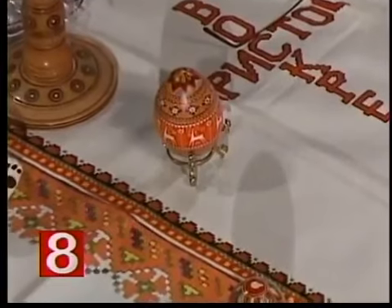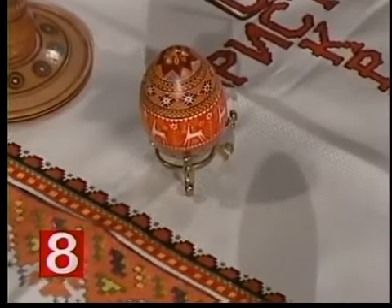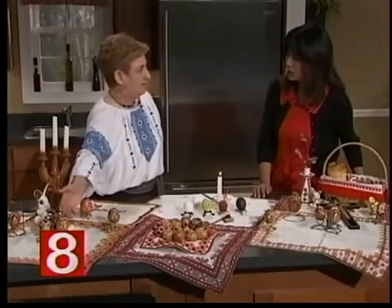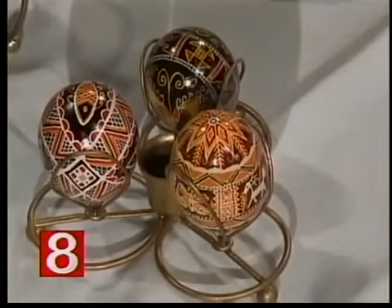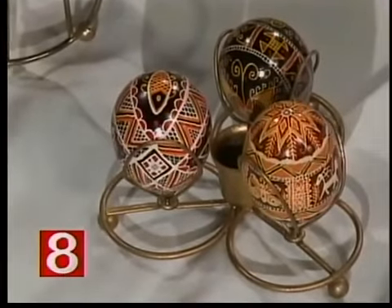It takes a long time. How long does it take to make one of these? Something complicated like this would be maybe five hours or more. Something like this one — 14 hours. Five hours or more for that little egg? It's a little egg, but it's got a lot of detail and a lot of color.